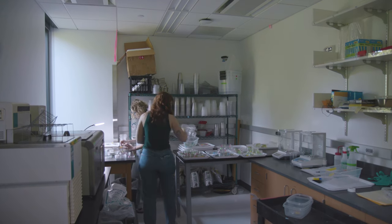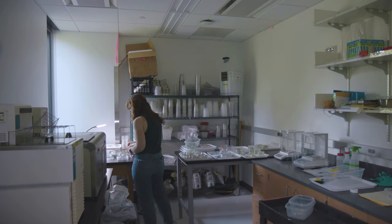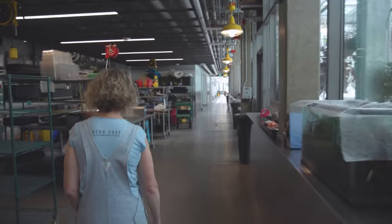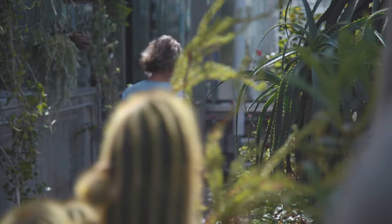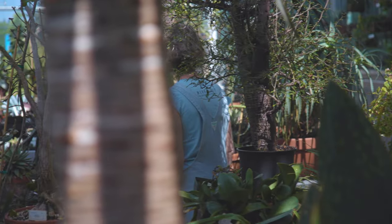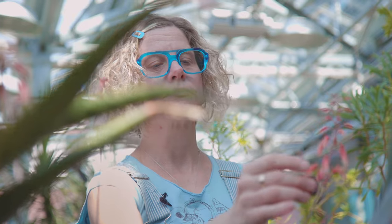I tell pretty much anyone I get a chance to how important it is that we get involved locally, as much as we possibly can — that we start changing our behavior, just like our butterflies are changing their behavior, changing the way they grow and eat. We need to change the way that we live on this planet.